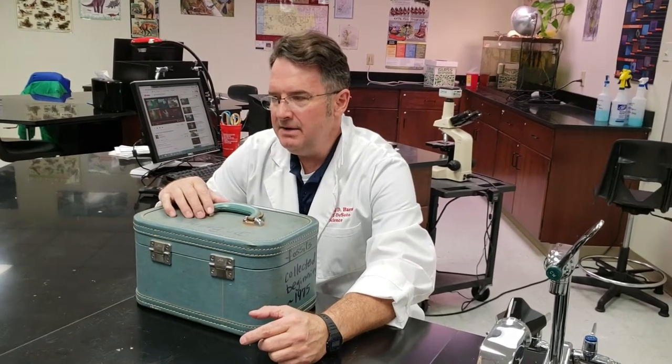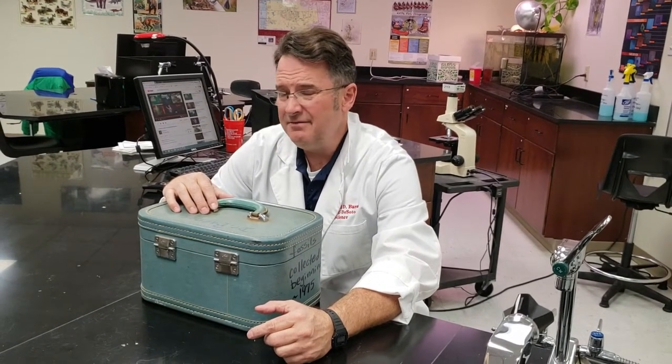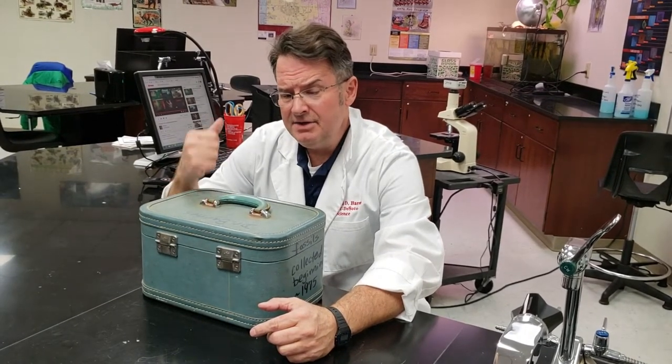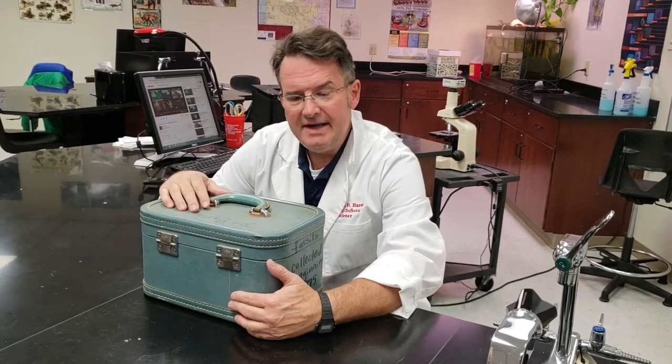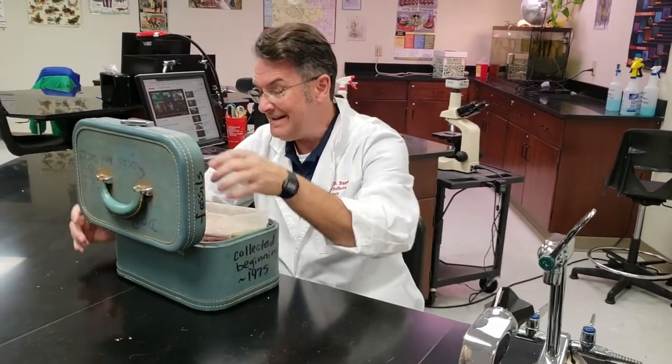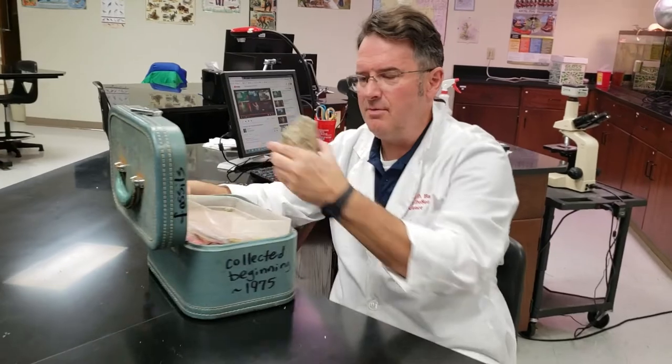My name is Daryl Barnes and I am a rock hound fossil nerd from back in the day. Years ago I found this little cosmetic case in the garbage and I thought this would be great for my fossil collection. So I'm going to show you some of my fossils.